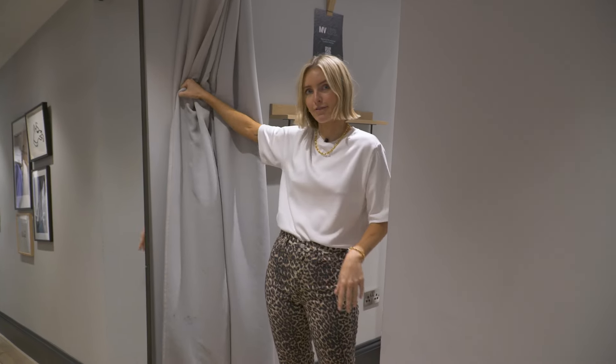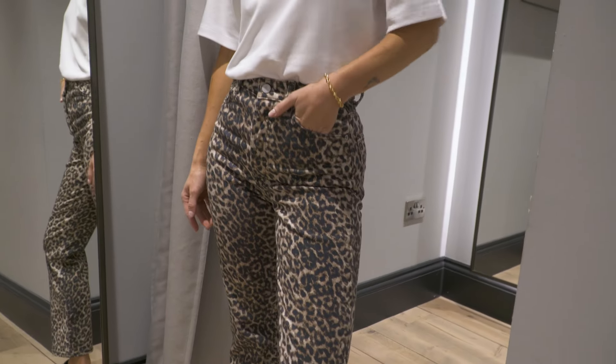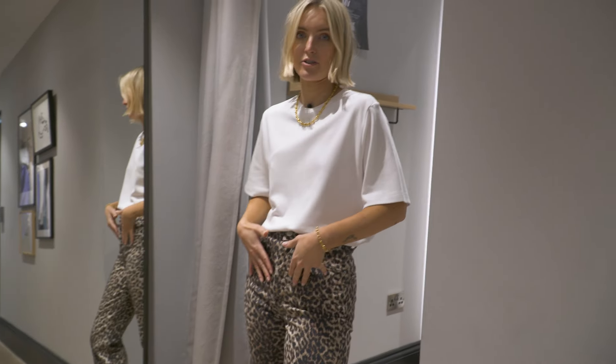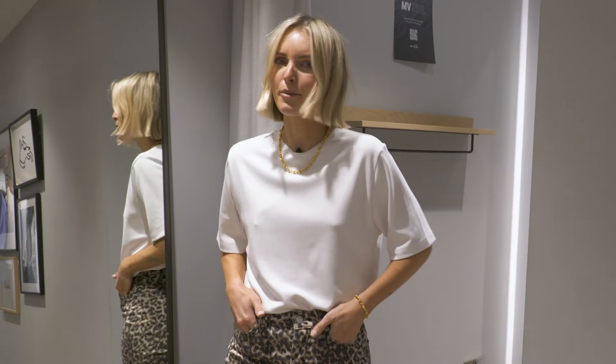These feel like a glove — a little bit stretchy, not too stretchy, just enough to feel comfortable. I love these and I'm wearing them with a basic white tee, which is a very good shape with nice slightly long boxier sleeves, and black chunky sandals. They look pretty cool.